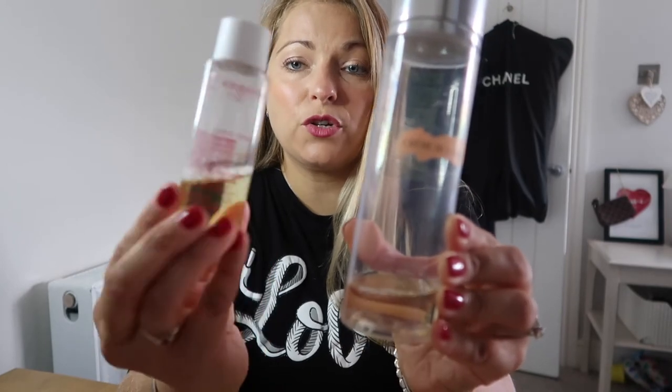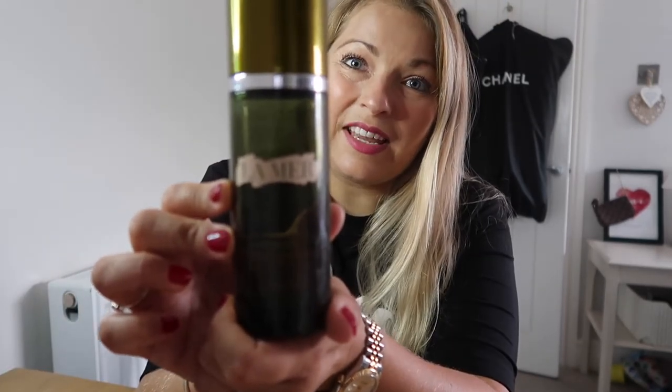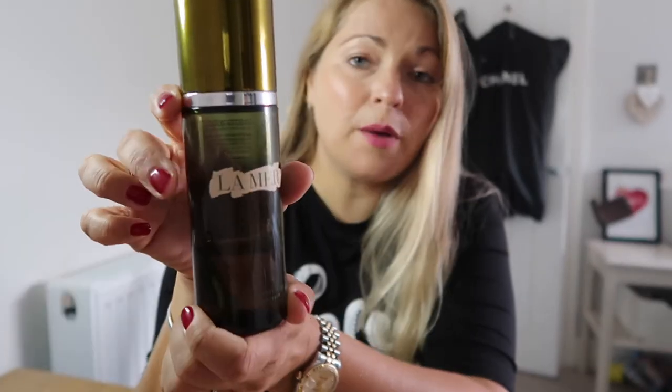I go between the La Mer and the Clarins Toning Lotion — that's super nice as well and it's more affordable than the La Mer. For the treatment step, I used the La Mer Treatment Lotion — a couple of drops rubbed in my hands and then patted over my face. It leaves my skin rehydrated and kind of radiant, which is why I enjoy using it. But you don't need it in your cleansing routine — you can cleanse, tone, and then go straight into your oil or serum.